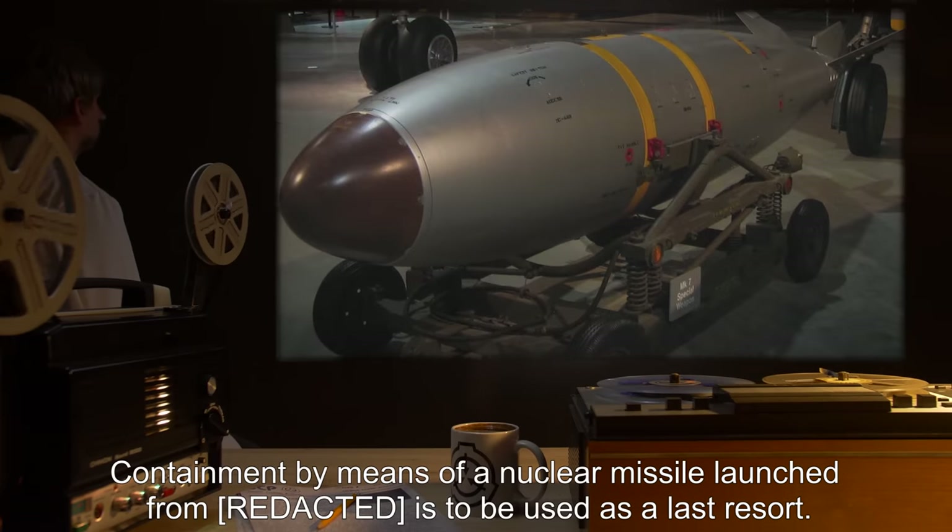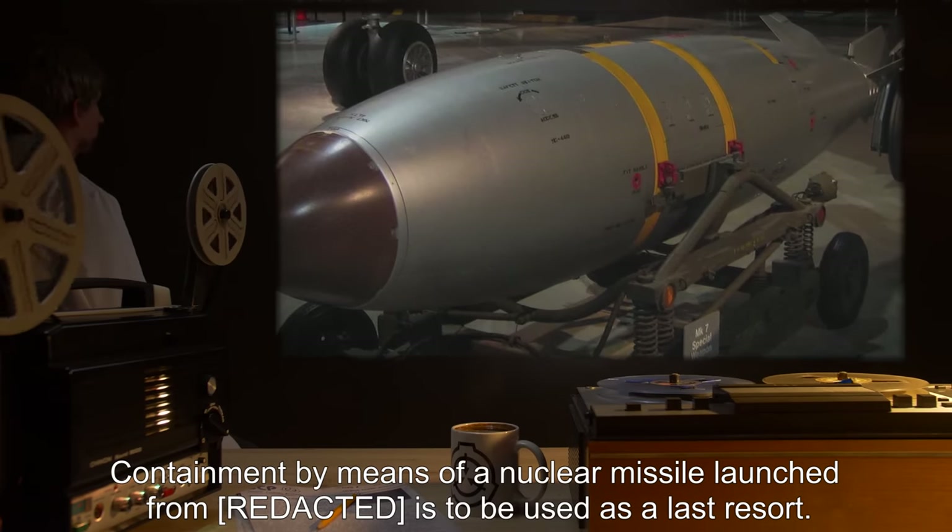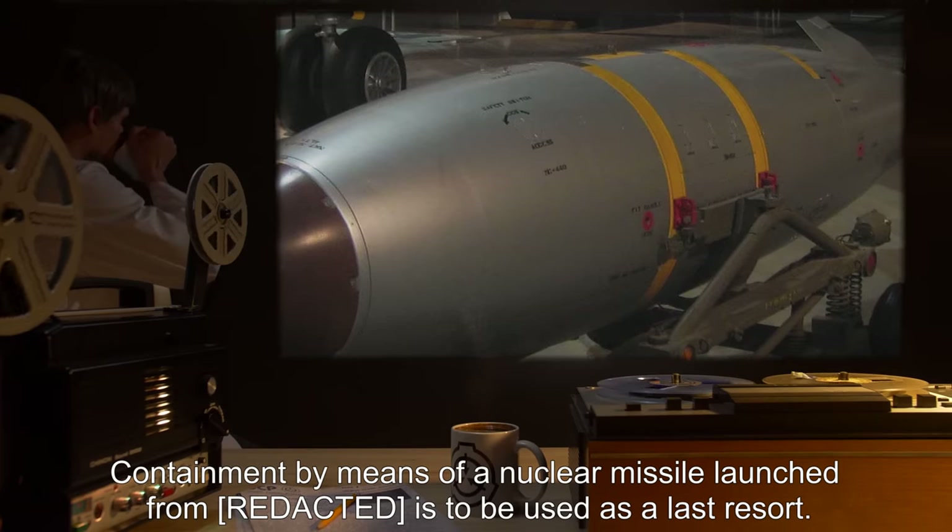Containment by means of a nuclear missile, launched from BSL-3, is to be used as a last resort.